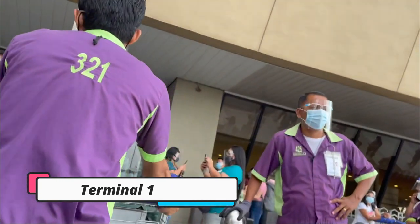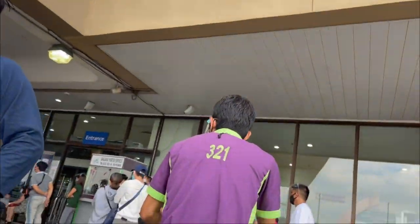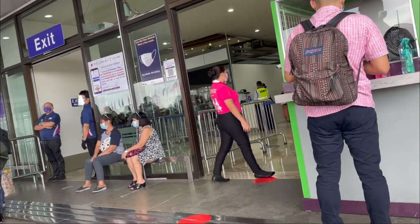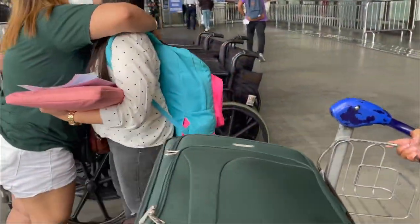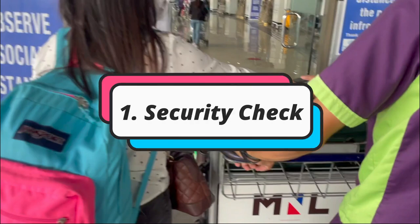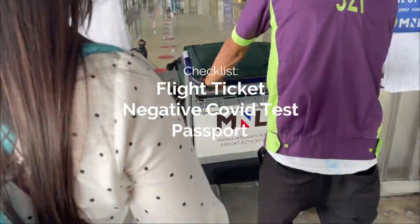Pagkababa pa lang namin ng van, sumalubong na sa amin yung mga porters. Bago naman kami umalis, decided naman na talaga ako na magpatulong sa kanila for 50 pesos per luggage. Sila na rin yung nagsabi sa amin kung anong mga hahanapin ng guards. Ang pinakita ko sa guards yung flight ticket namin, negative COVID test, and yung passport.